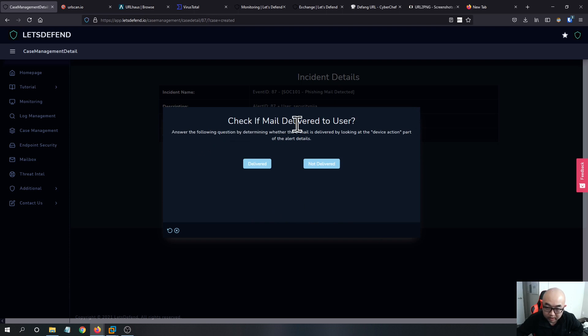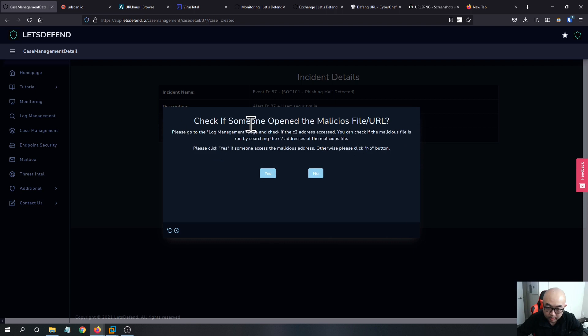Check if the mail was delivered to the user — yes. Delete email from recipient — okay, I'm going to delete it.